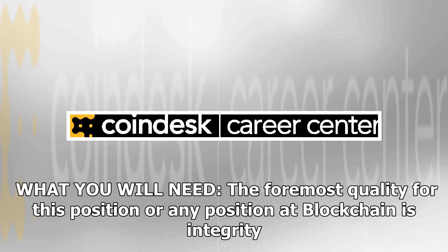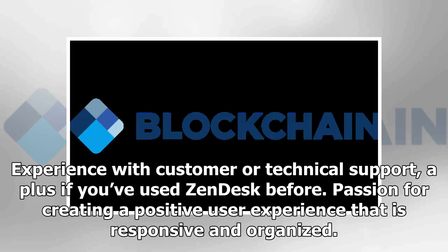What you will need: the foremost quality for this position, or any position at Blockchain, is integrity. Experience with customer or technical support — a plus if you've used Zendesk before. Passion for creating a positive user experience that is responsive and organized.